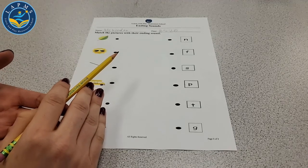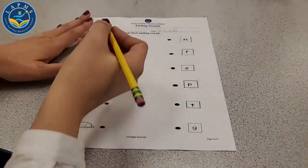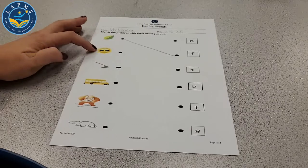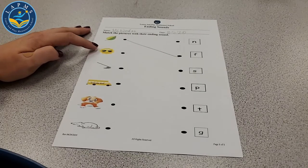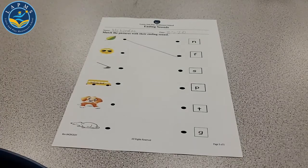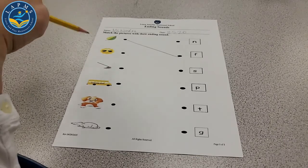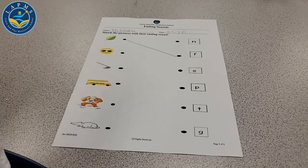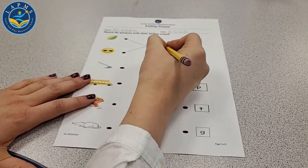Is the ending sound N, F, S, or P? The L is the beginning sound. The ending sound is F — leaf. Let's draw a line from the leaf to the F. The next picture is a sun. Are we looking for the beginning or ending sound? The ending sound of sun is N — not S, that's the beginning. Let's draw a line from the sun to the N.